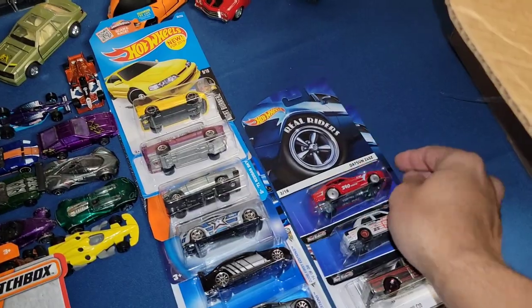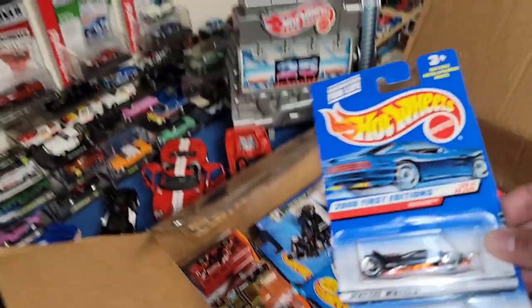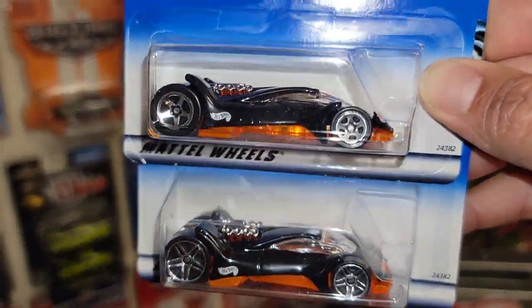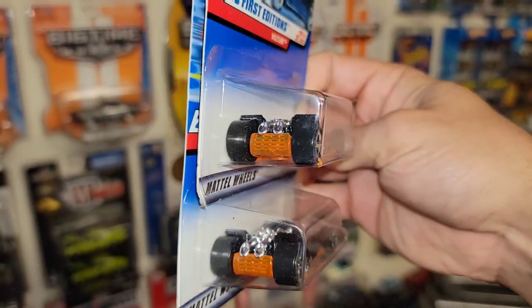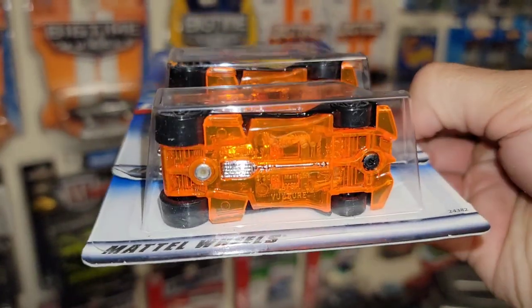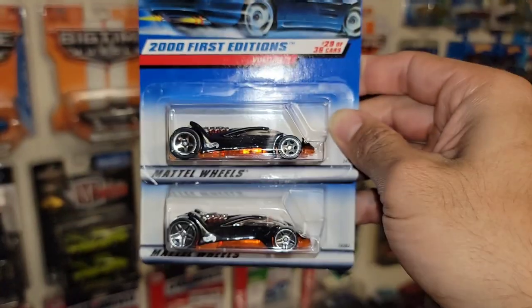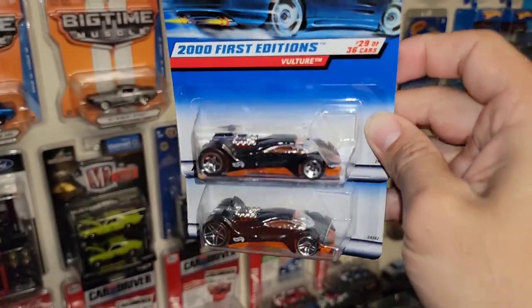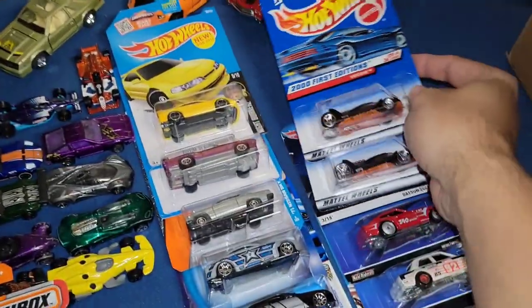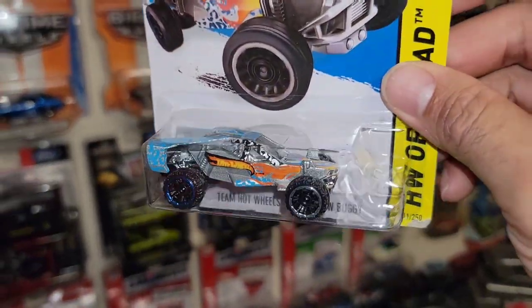Here we go — two variations of the Vulture. 2001 First Edition: one with the five-spokes and the other with the PR5s. Now this is a fantasy casting but very streamlined — nice black enamel with the orange transparent base. Look at that — they have the drive shaft and the bottom of the motor visible. That is sweet — how come they don't do that on any other casting? But I'm actually really digging that.